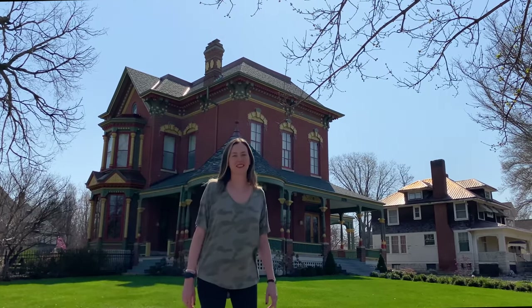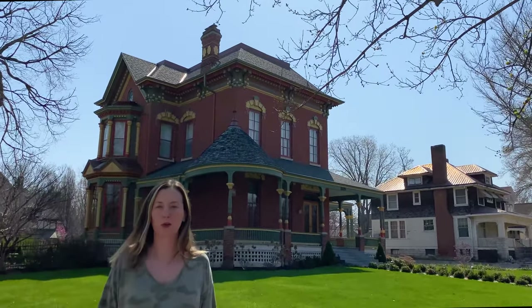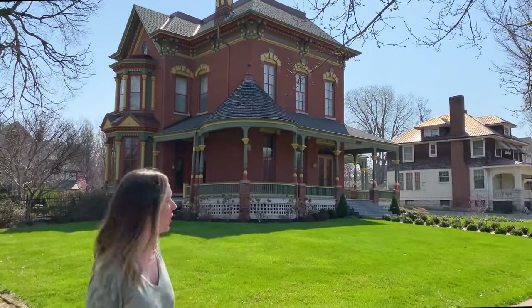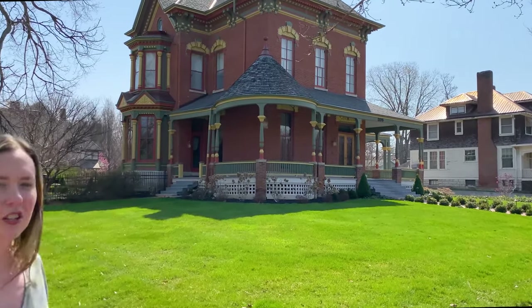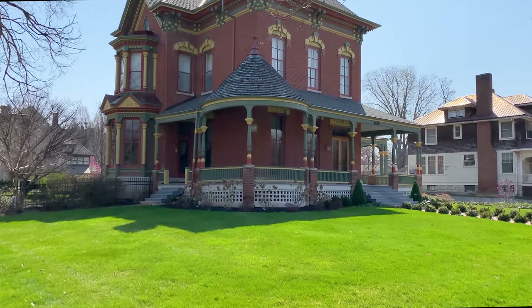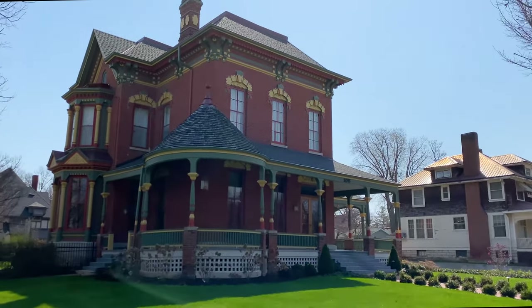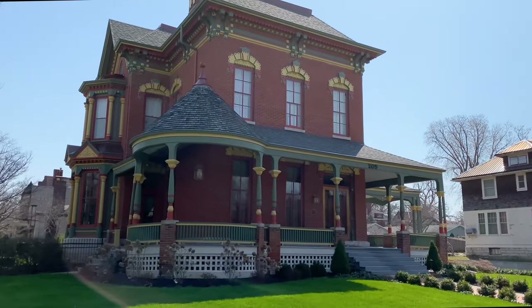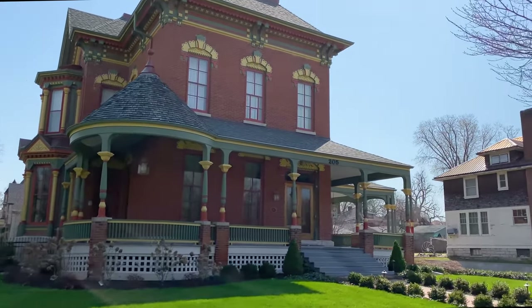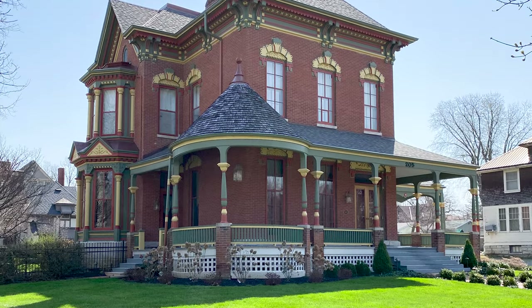This is definitely my favorite house in Quincy. It is just so wonderfully preserved and I love all of the detail — it's kind of like a brick gingerbread. The proper term is it's an Italianate with Eastlake detailing. It was actually moved from its original location about three years after it was built, and they added on a Queen Anne wraparound porch. It's located at 205 South 16th Street and was built in 1878.